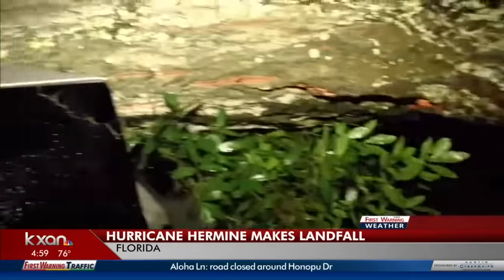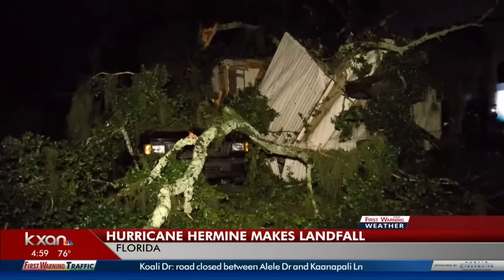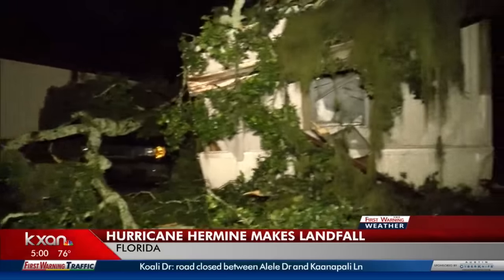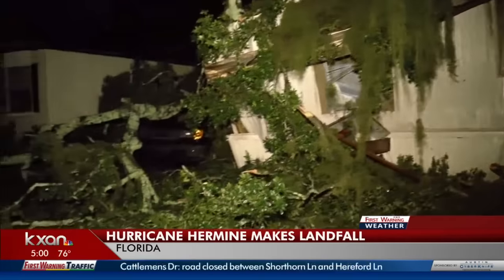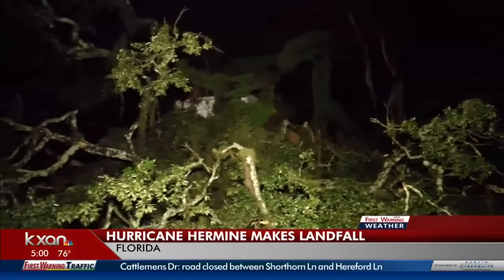This is some of the damage already coming into the newsroom this morning, shot near Cedar Key, Florida — just for an orientation, that's a little east of Tallahassee where the storm made landfall and well northwest of Tampa. You can see some trees battered, homes battered, cars battered. Tree damage is looking like the biggest impact from this category one storm.